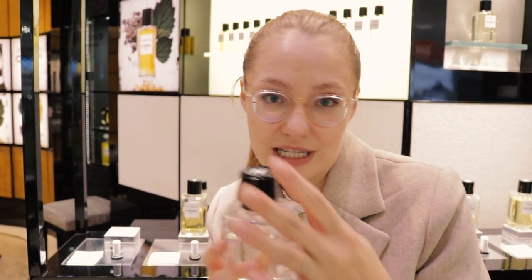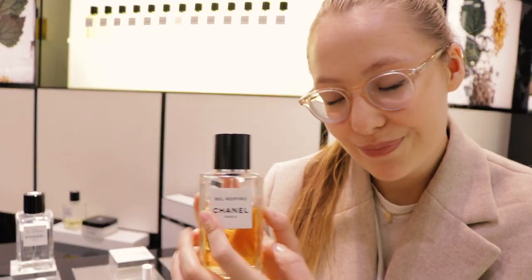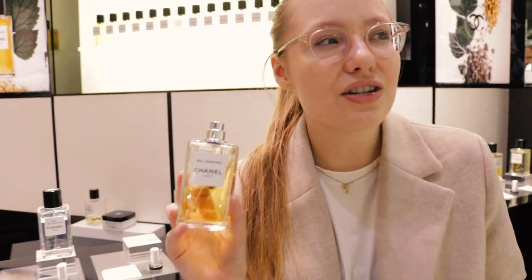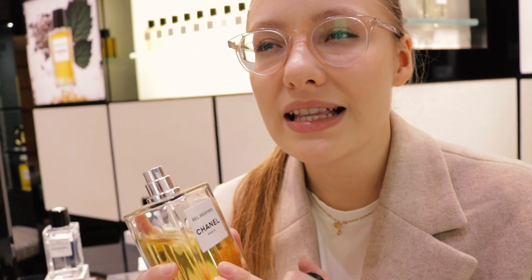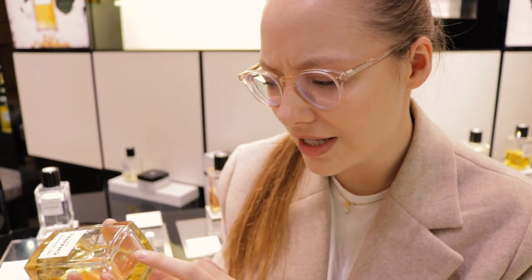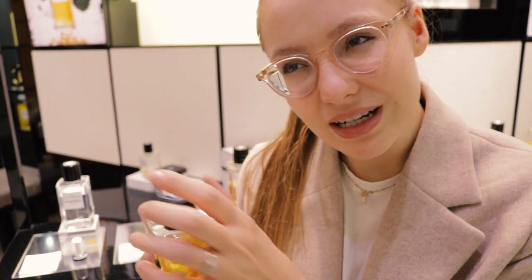Let's go to Bel Respiro, which means 'beautiful breath.' This is interesting — I don't know what's in it. It's a bit peppery, it's a heavier fragrance. I don't really like that one either. It's heavy, it's a bit old — kind of for an older woman, I would say.